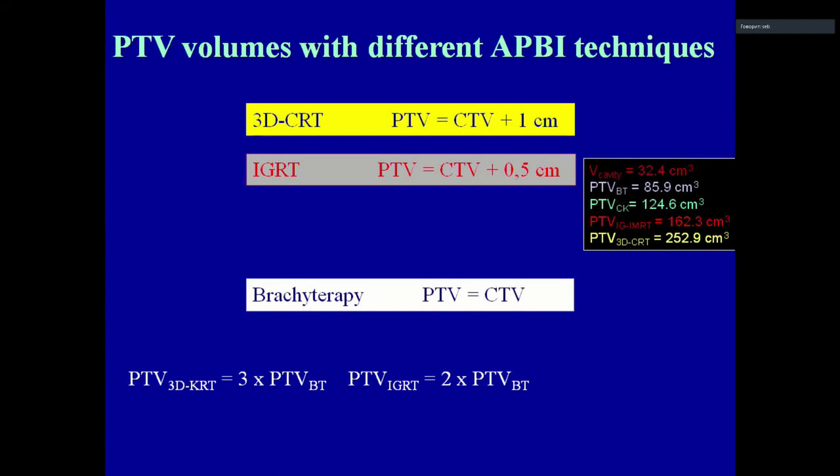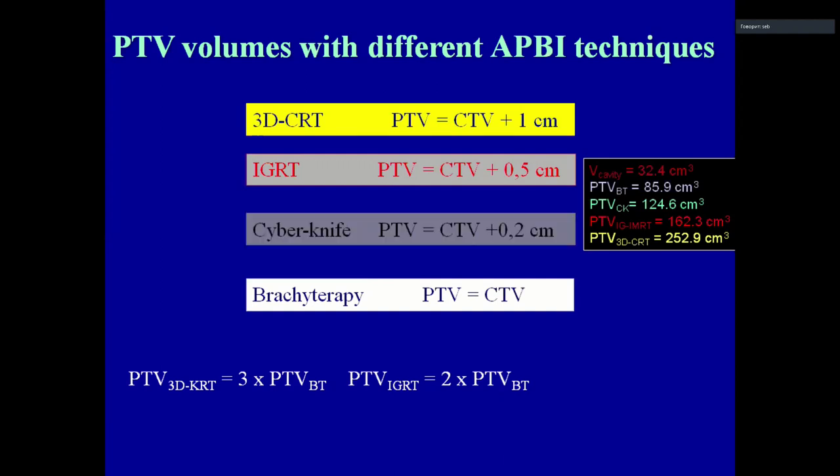Comparing treatment volumes: with 3D CRT and 1 cm safety margin, the volume is almost three times larger than with brachytherapy. With image guidance and 5 mm CTV-to-PTV margin, it is twice as large as brachytherapy. With CyberKnife and a 2 mm margin, it is around one and a half times larger than brachytherapy.